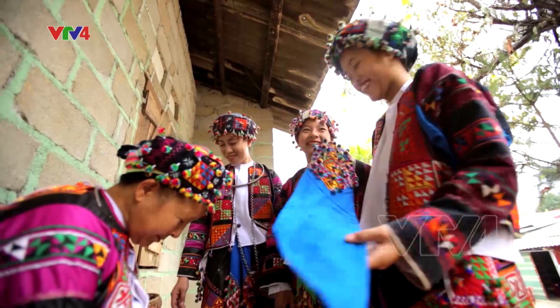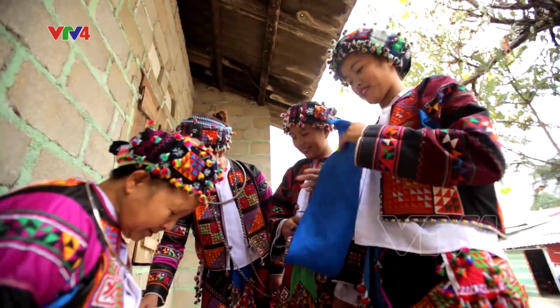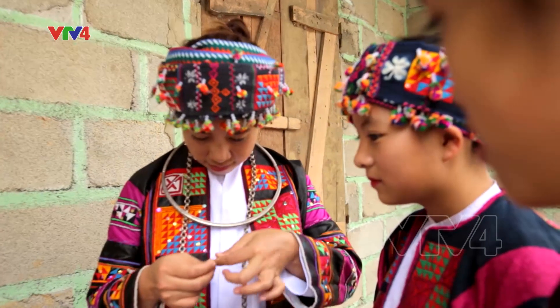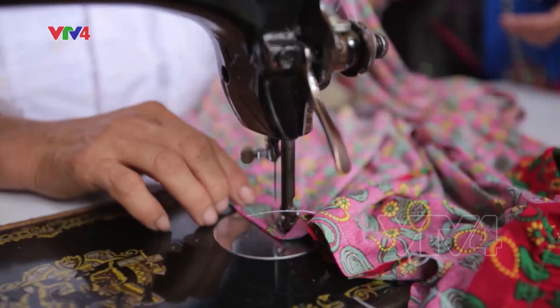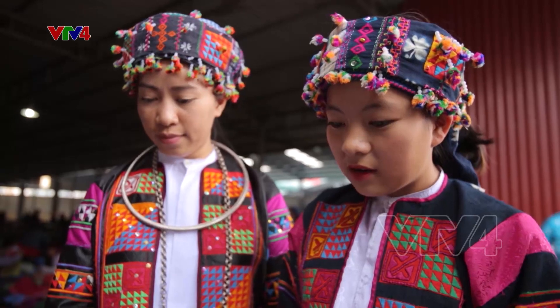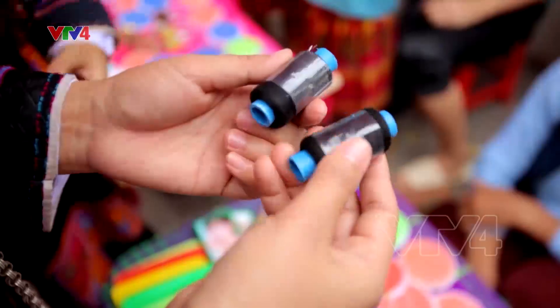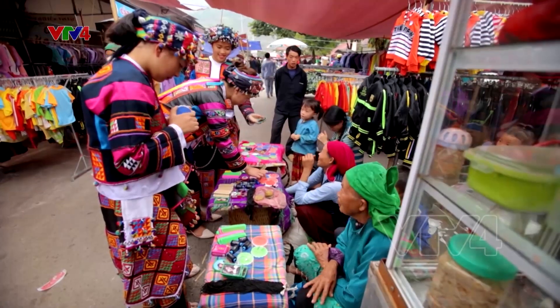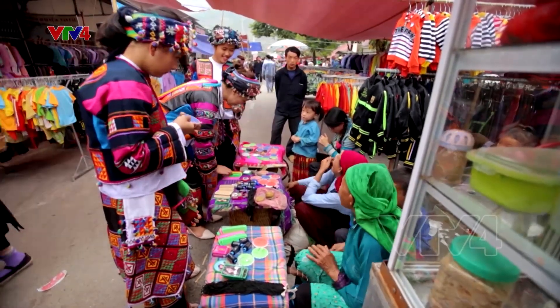Có lẽ bởi vậy mà trong bối cảnh xã hội ngày nay, với những cô gái Lô Lô Hoa, bộ trang phục này không chỉ đẹp mà còn là niềm tự hào của họ. Vậy nên sẽ thật không khó như trước đây để thấy các thiếu nữ Lô Lô Hoa xinh đẹp mỗi dịp chợ phiên diễn ra.